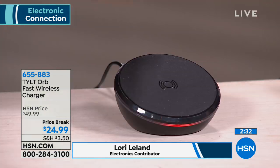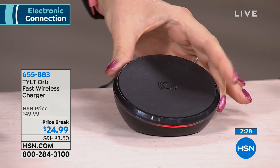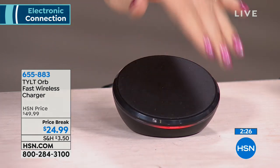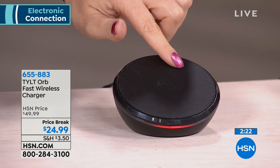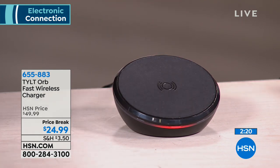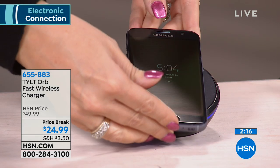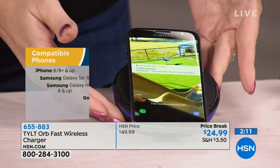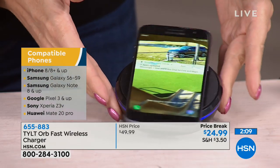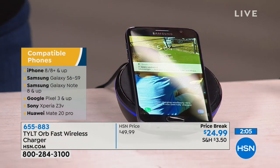Gorgeous, beautiful aesthetic here with that gentle tilt to it. Love the round shape. This has a non-slip grip pad on the front so it's going to hold your phone even in a case with most cases. Here's the Samsung Galaxy S7 — I put it right on and you can see the light changed on your Tilt Orb from red to blue, so you can see that you're charging. You get that visual cue letting you know it is charging.